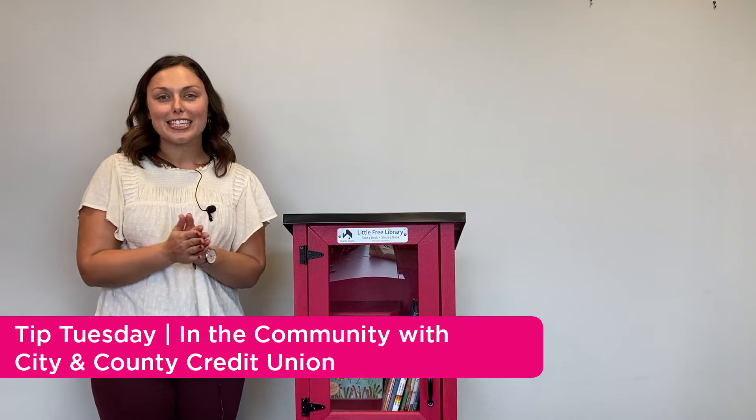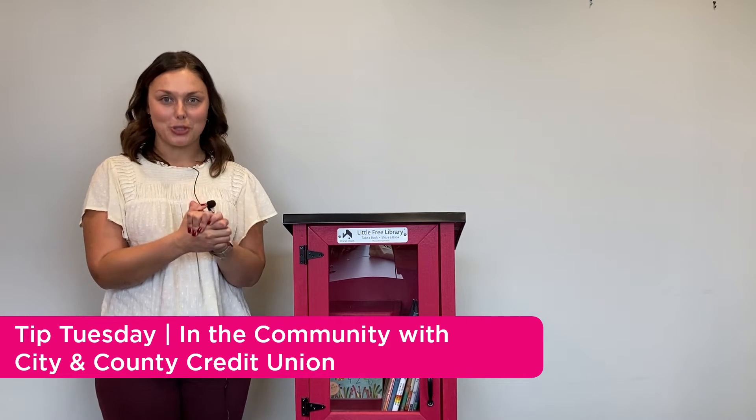Hi everybody, welcome to City and County Credit Union's October Tip Tuesday. Can you believe that it is fall? Fall is my favorite time of year because my favorite activity is sitting out on my porch with a cup of coffee and a good book. That's why today I'm really excited to be talking to Little Free Library about these shelves you've probably seen everywhere in your community. Come with me — I'm going to introduce you to Sharon from Little Free Library.